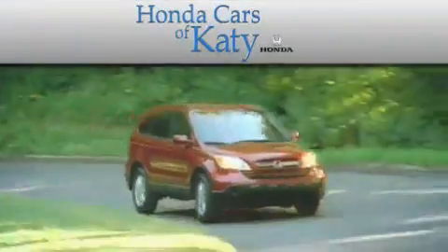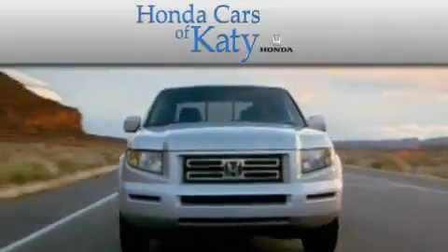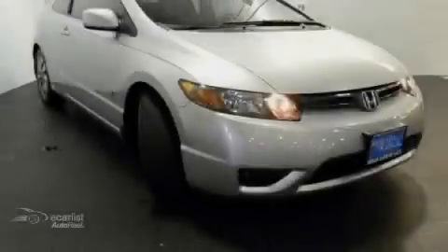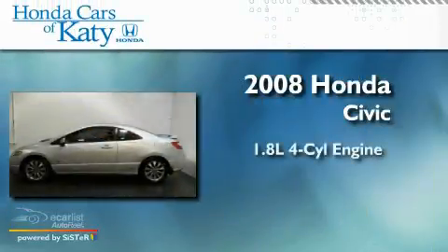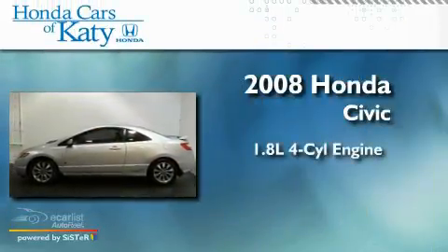Another fine vehicle offered by Honda Cars of Katy. This is a 2008 Honda Civic. It has a 1.8-liter four-cylinder engine and a manual transmission.